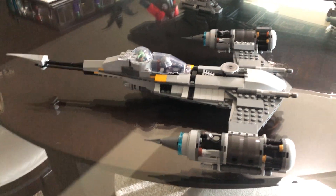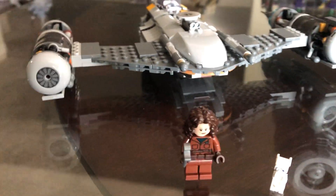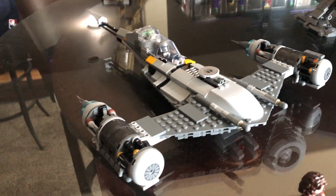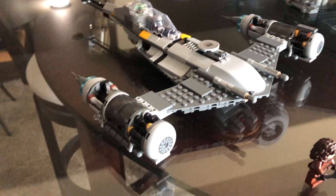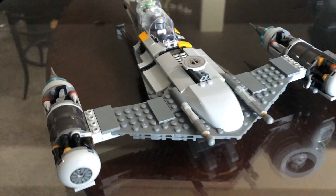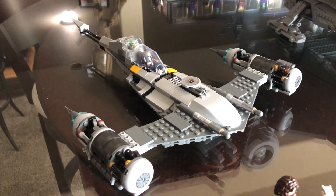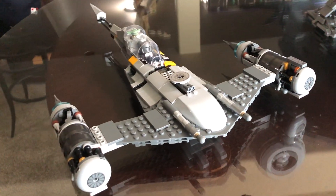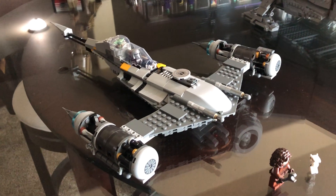It reminds me of General Grievous's starship — that was way too expensive and I paid full price for that one. So I'm glad Costco is actually selling LEGOs now because they have great deals, and I always check after I get a great deal to see if prices drop so I can get money back. But yeah, it really looks nice. If you watch the show, she works on this the whole time, and the Mandalorian — they're building it. When it was done, it looked so good in the show. The N1 Starfighter looks so great.